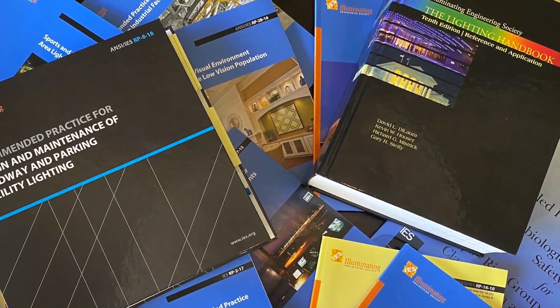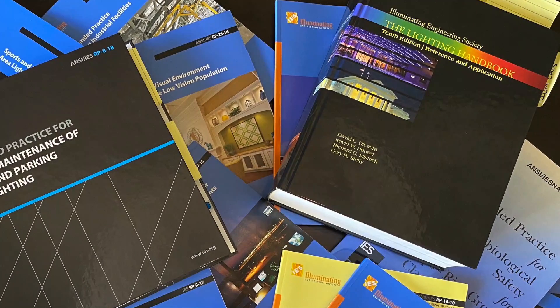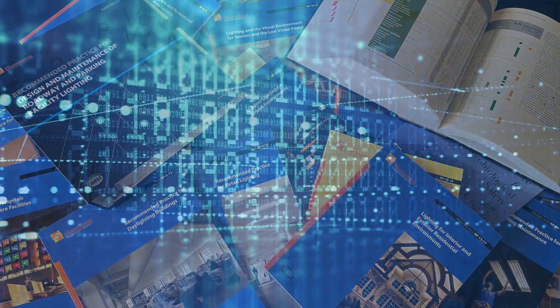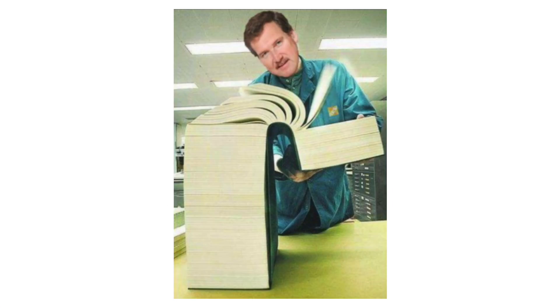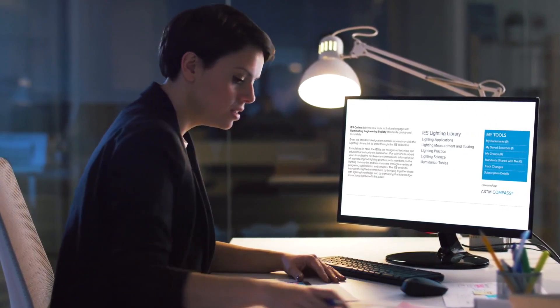With approximately 5,000 pages of lighting knowledge in the library, spread out across nearly 100 standards, the IES has transformed this large volume of information to make it easy to access, easy to navigate, easy to update, and easy to customize. By breaking out of the paper burden paradigm, we are simplifying your ability to find fast, accurate answers to your lighting questions.